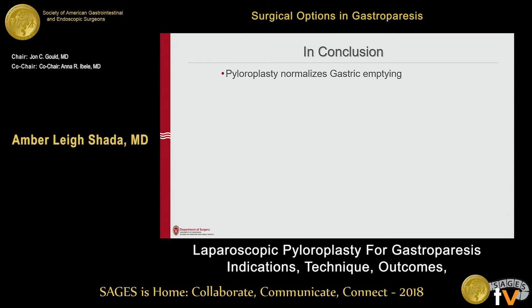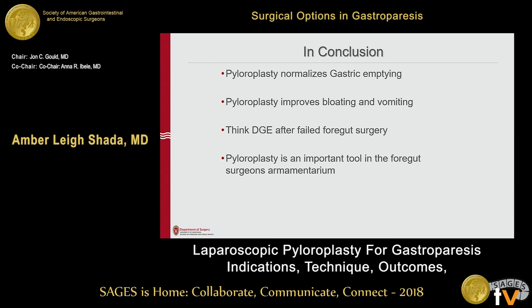In summary, pyloroplasty does normalize emptying. It may improve patient symptoms, particularly if those symptoms include bloating and vomiting, with some improvement for other symptoms as well. If you're seeing a patient for failed foregut surgery, think about whether emptying played into their failure. At our institution, we routinely get emptying studies on those patients before taking them back to surgery, and add a pyloroplasty if their emptying is delayed. Pyloroplasty for gastroparesis is just a tool — these patients are not curable, but we can palliate their symptoms, and pyloroplasty in the right setting can improve patient quality of life.